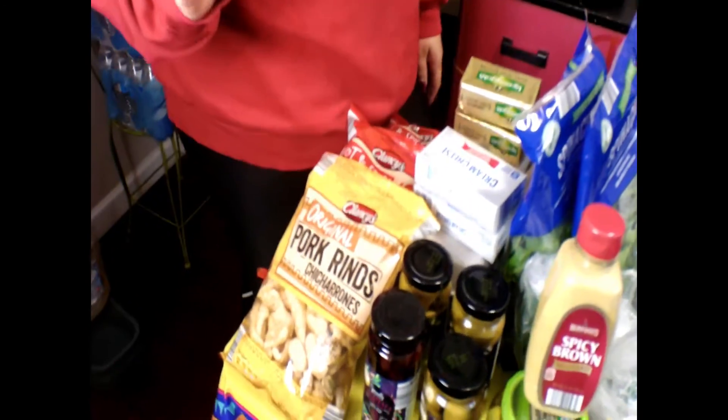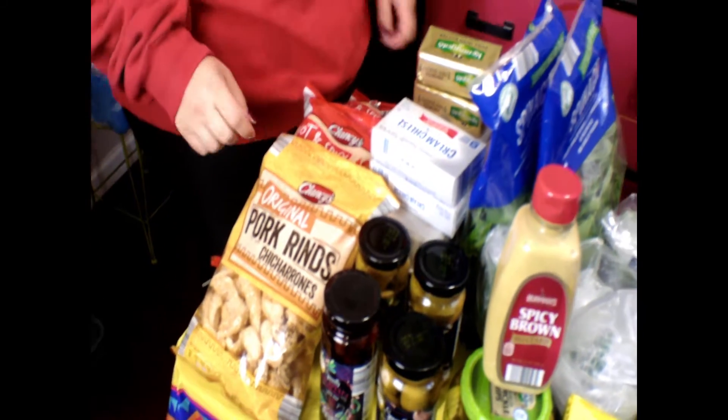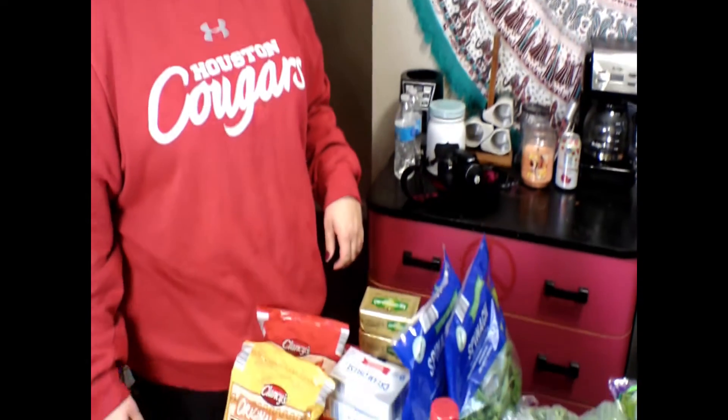So these are just the Aldi brand pork rinds. I got the original, and then I got the hot and spicy. I've never had the original before, so I only got one bag just to see how it is. But I really, really love the spicy ones, because you know, your girl's from Houston.